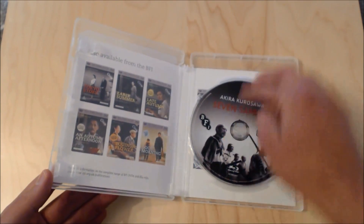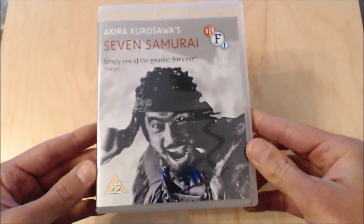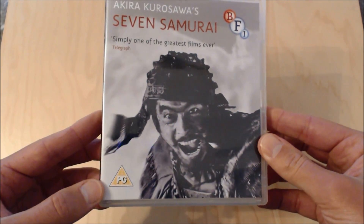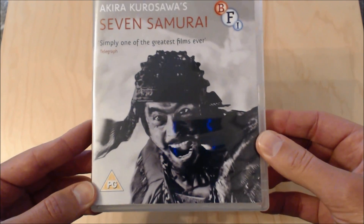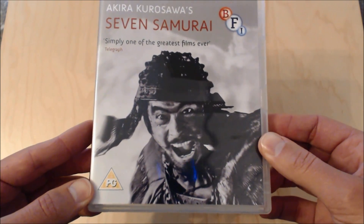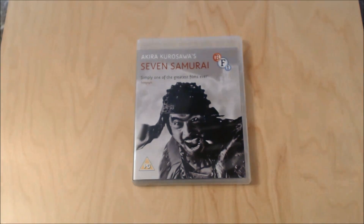So there you go — hopefully you enjoyed this video, just a bit of a closer look at a really nice edition that I've added to my collection and a film that I thoroughly enjoyed. If you don't mind reading English subtitles, it's definitely a film I would recommend — one of the best foreign films ever made in my opinion. All the information is down below, give this video a like and subscribe to my channel. Thanks a lot guys.